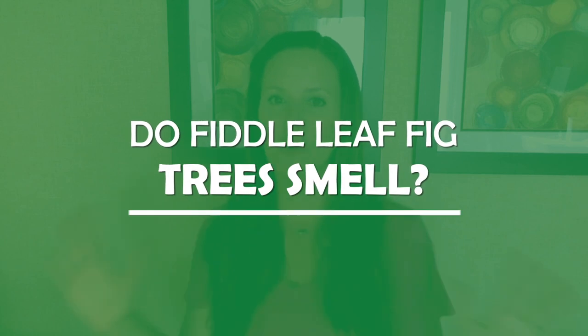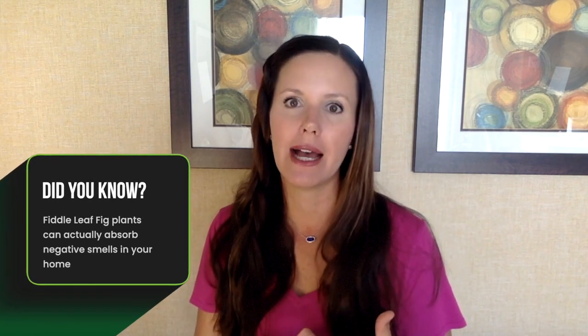So what about a fiddle leaf fig? Fiddle leaf figs do not smell — they have no scent to their leaves. In fact, I would argue they do the opposite: they actually absorb negative smells, absorbing things like formaldehyde, benzenes, different chemicals and negative scents in the home. They absorb and process them and release pure oxygen, making them one of the best plants at cleaning the air in your home.